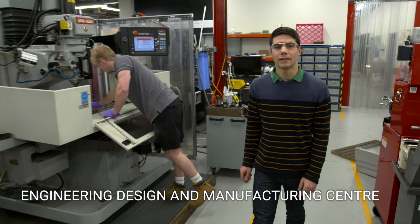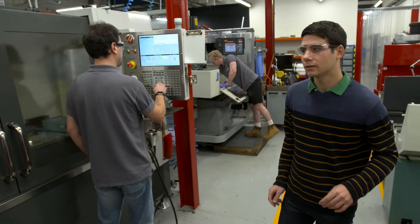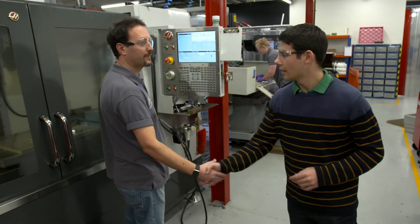This is the EDMC, the university's Engineering Design and Manufacturing Center. It's full of all sorts of amazing machines. For example, we have here a 4-axis CNC mill.